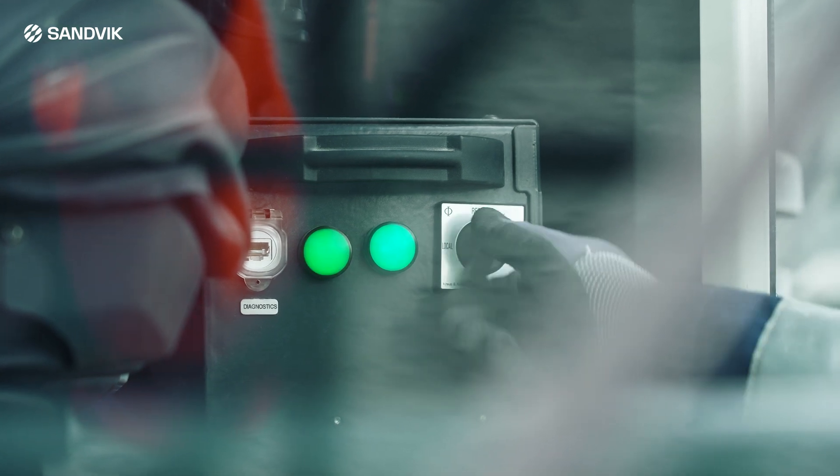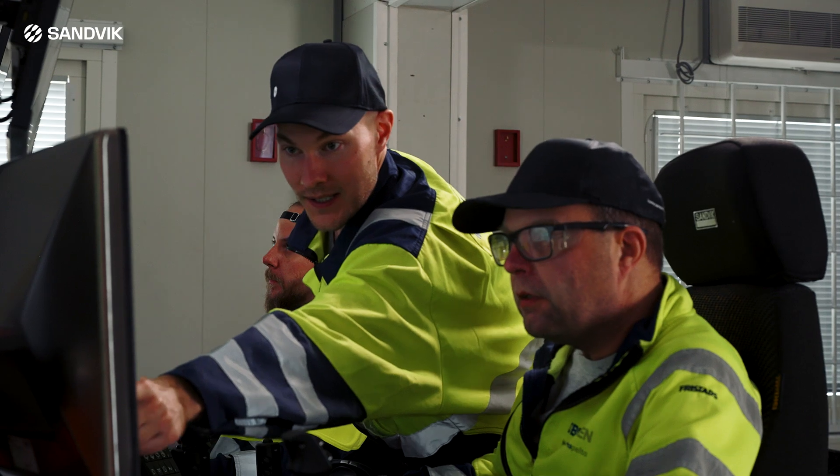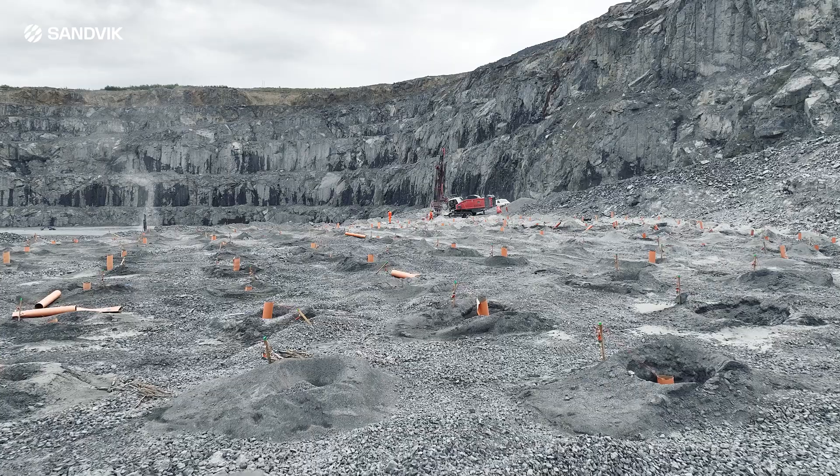It offers the flexibility needed for customers to tailor their mining operations according to their preferences, such as drilling crew locations, operator shifts and operating procedures, to enable optimization of their drilling operations.